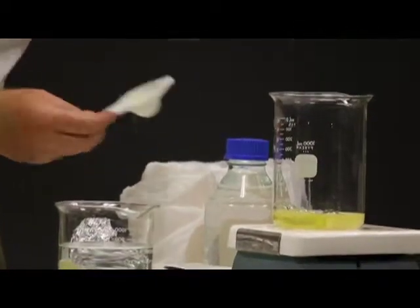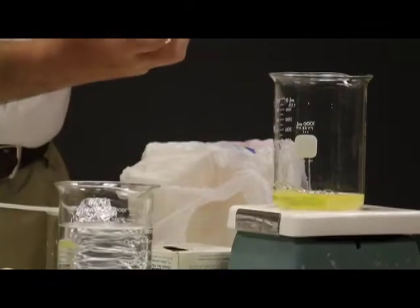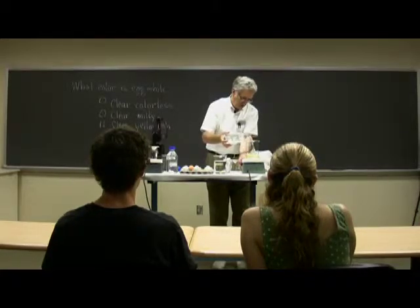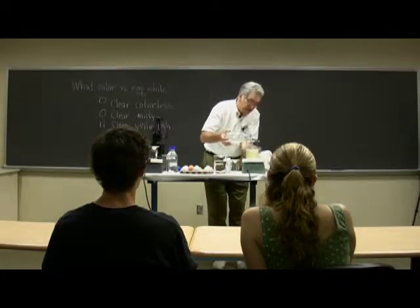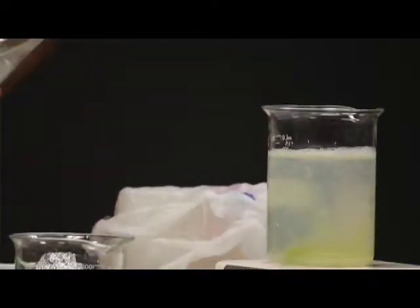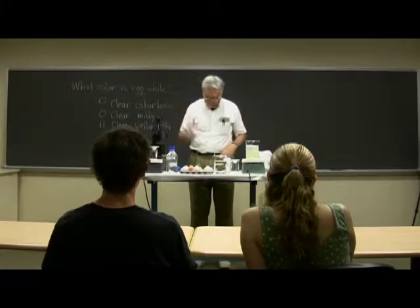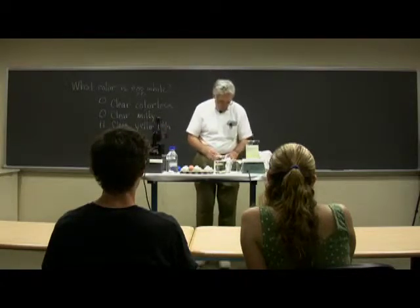I'm going to add some water to this — this is sort of like a drop soup, I guess. I have a stirring bar in there. Now, I have some other eggs here, which are the ones that are special.